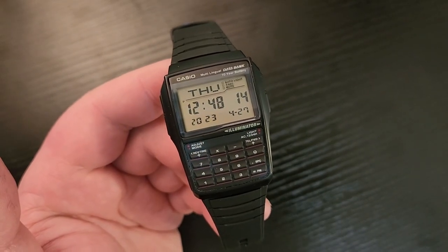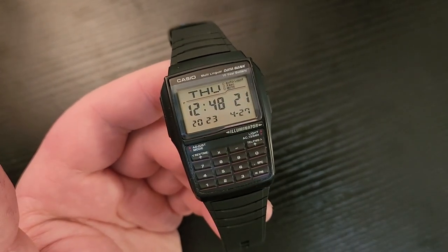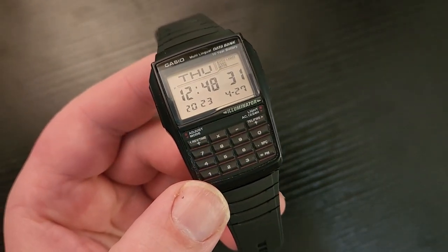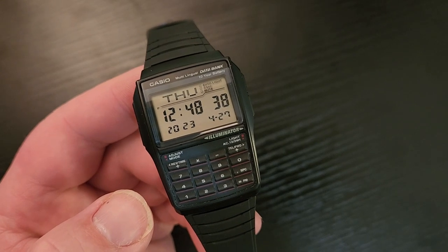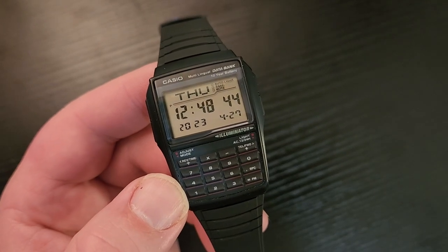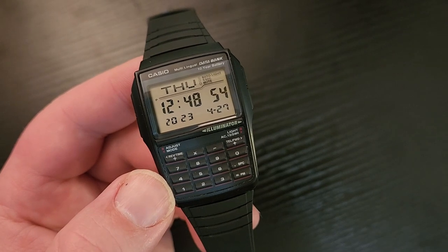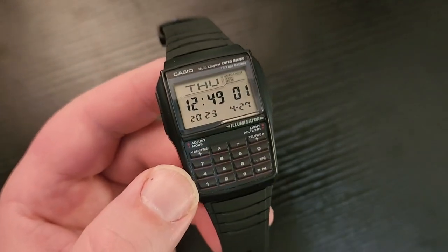My son talks about wearing it to school — he goes uptown for lunch with his buddies and needs to know what time to be back. When you're sitting in class and not allowed to have your cell phone, you can take a quick look at your wrist. My son Joel is 12 and getting pretty good at math, so he won't need the calculator much, but if you need one, it's right there on your wrist whenever someone gives you exact change.